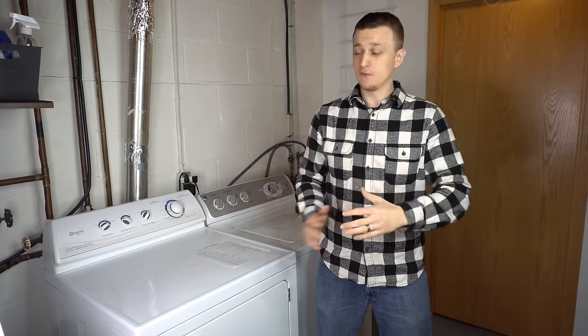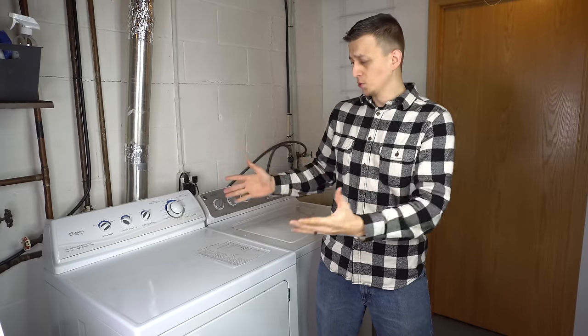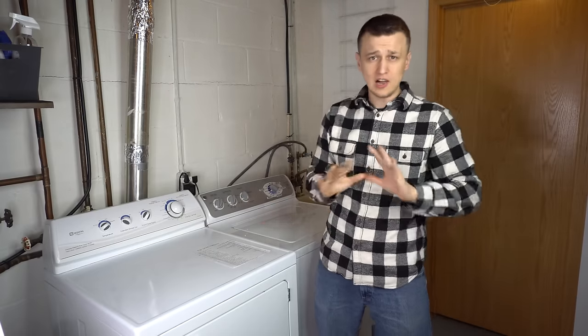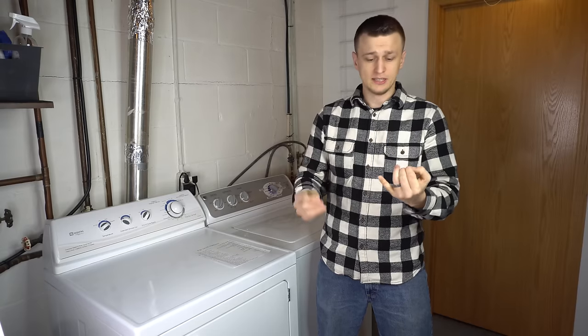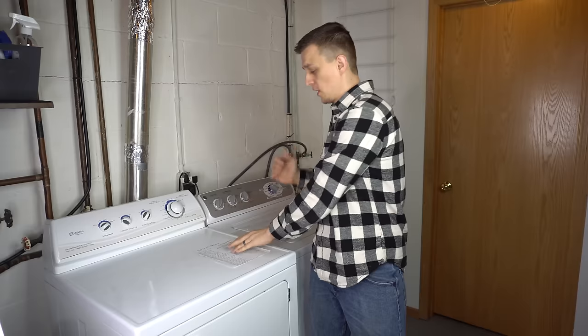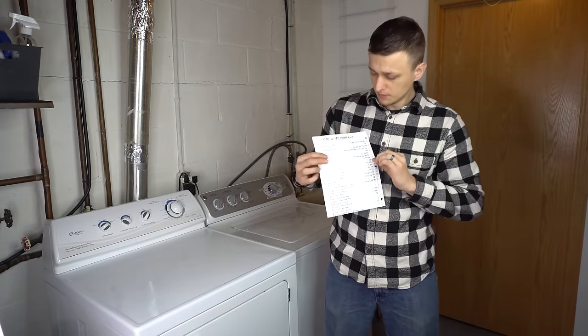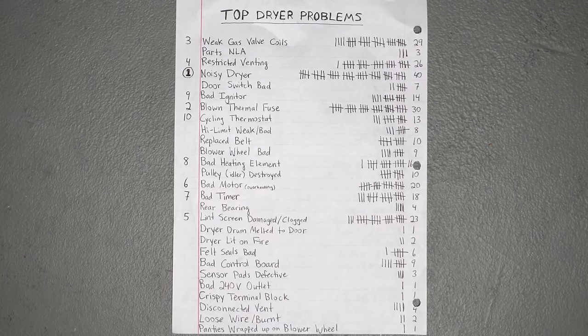In the last two years, I've worked on a lot of dryers — gas and electric, old, really old, new dryers, laundry centers, stacked washer and dryers, all kinds of stuff. And every call I went to, I briefly logged it: the reason why I was there and what I did to fix it.